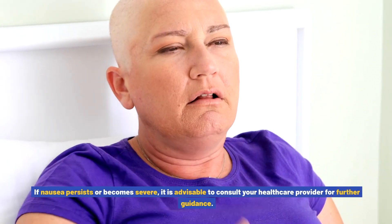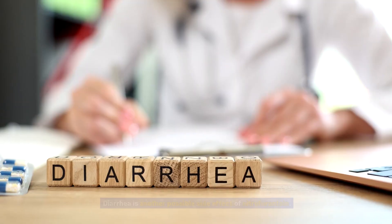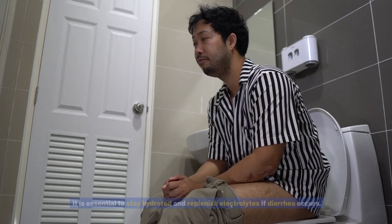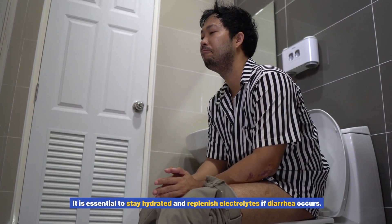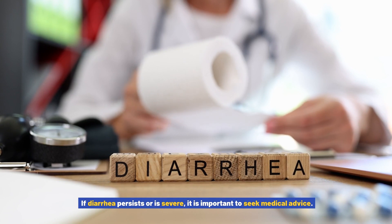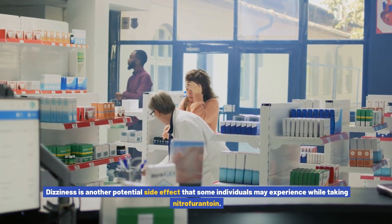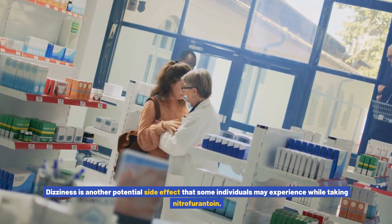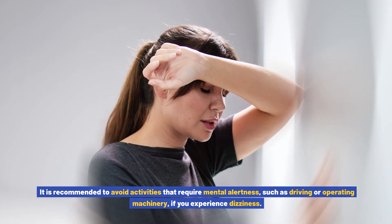These symptoms can often be alleviated by taking the medication with food or milk. If nausea persists or becomes severe, it is advisable to consult your healthcare provider for further guidance. Diarrhea is another possible side effect of nitrofurantoin. It is essential to stay hydrated and replenish electrolytes if diarrhea occurs. If diarrhea persists or is severe, seek medical advice. Dizziness is another potential side effect; it is recommended to avoid activities that require mental alertness, such as driving or operating machinery, if you experience dizziness.